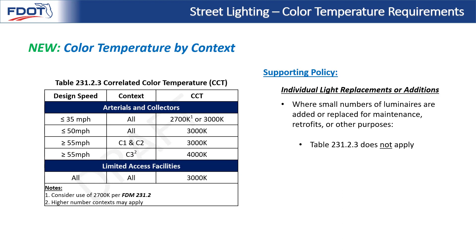Next in our new FDM language is the topic of individual light replacements or additions, where small numbers of luminaires are added or replaced for maintenance or other purposes within a much larger existing system. When only a few lights are added or replaced, table 231.2.3 does not apply. Instead, the designer should match the CCT of the existing lighting system to maintain color consistency.